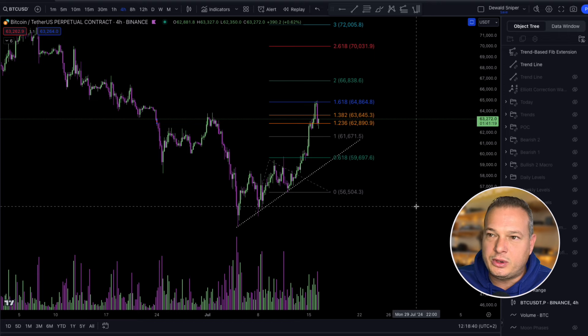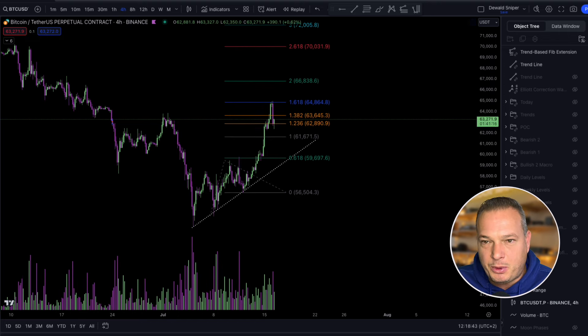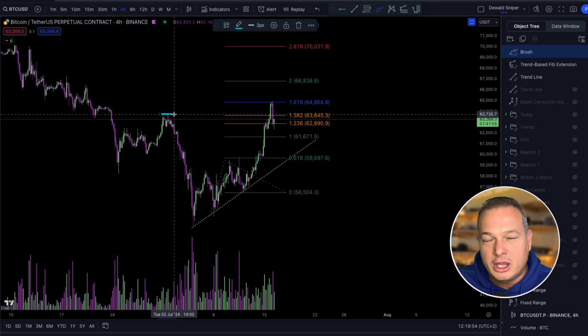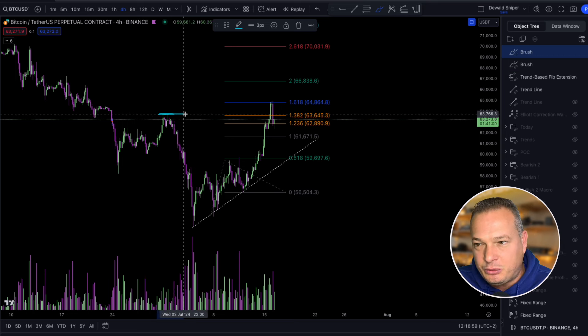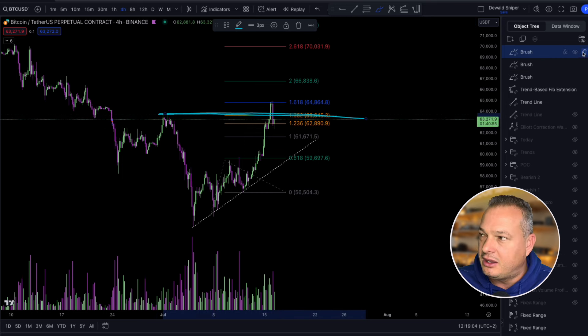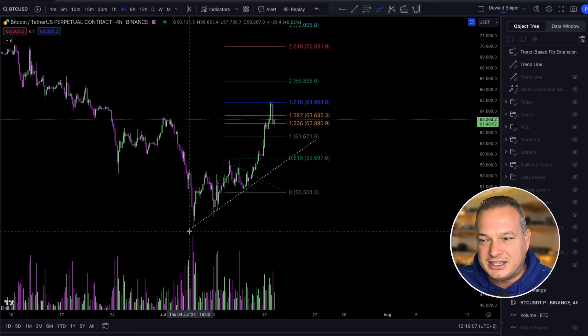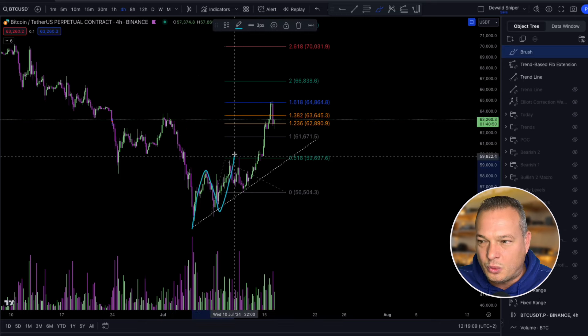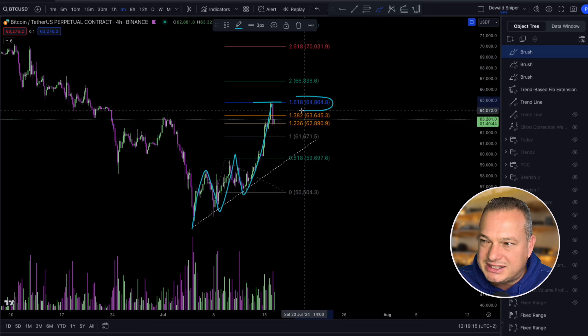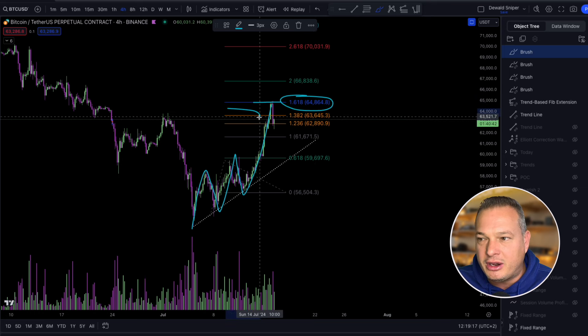Looking at Bitcoin here on the four-hour time frame, remember I spoke about claiming these highs over here, which we have now done. Now the next thing Bitcoin needs to do to continue bullish momentum is hold two key support levels. Now that we've claimed the high, you can also see we are currently trading below this high. Looking at the structure, this does look like a 1-2, 1-2-3 to the upside, and you can see exactly where we got rejected — at the 1.618, which is a very common third wave target.